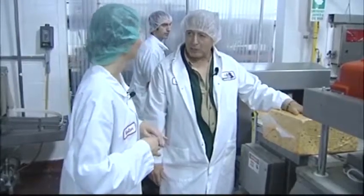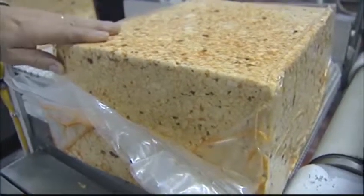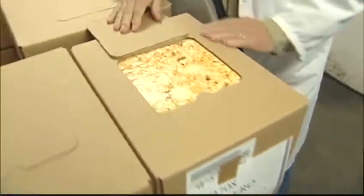It all happens in this bag right here — this bag controls everything that goes on in that block of cheese going forward. The blocks then go through a metal detector, then to this robot which forms boxes around them, picks up the blocks, and gets them ready to be stored.